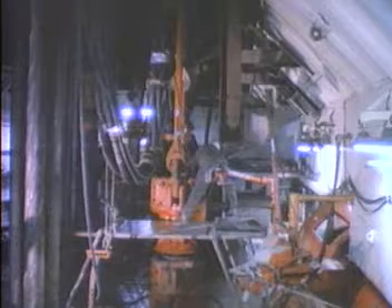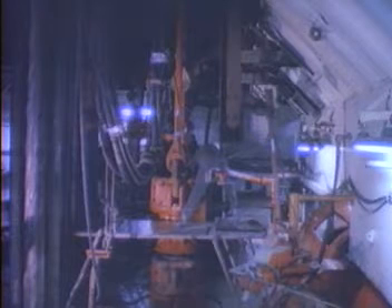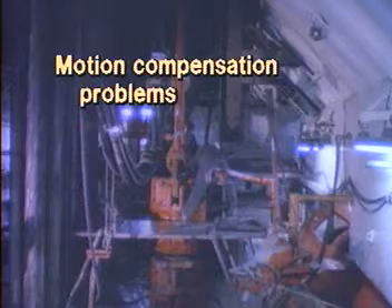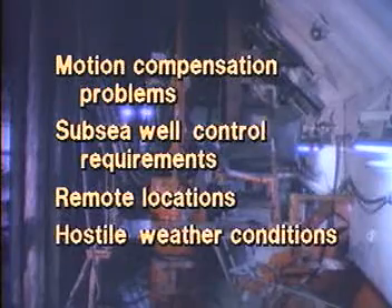There are several operating considerations that must be included in the design of testing systems for wells drilled from floating vessels. These include motion compensation problems, subsea well control requirements, remote locations, and hostile weather conditions.